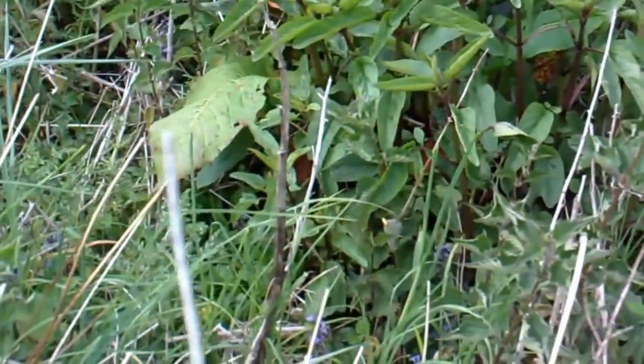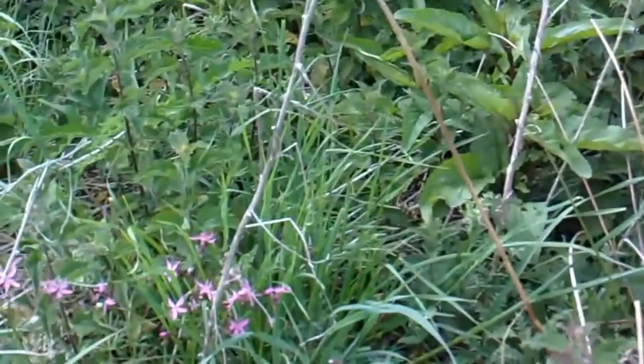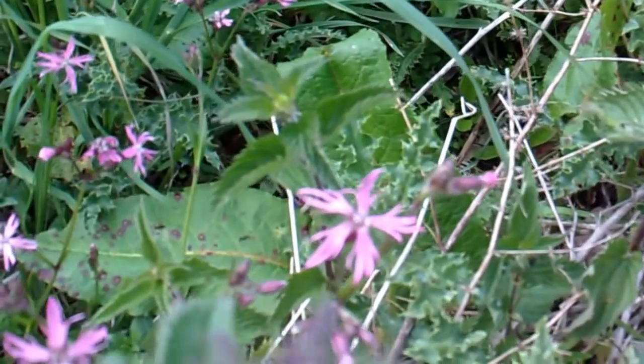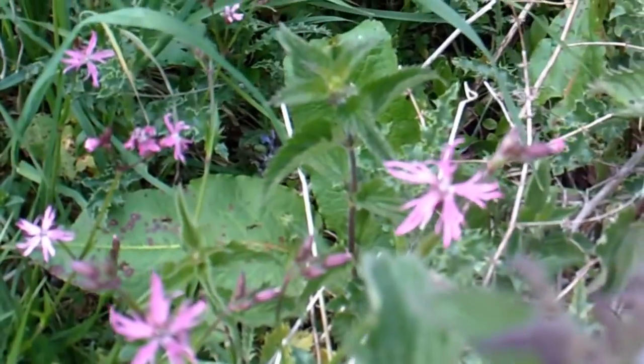There's some bugle down there — bugle flower. And this is ragged robin. This isn't campion, this is ragged robin. See how ragged that flower is? And it's got quite a different leaf to a campion — it's got that small leaf.